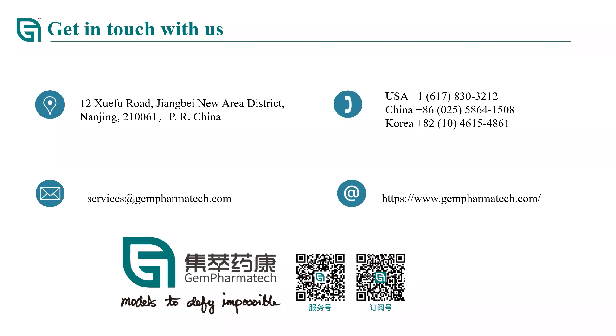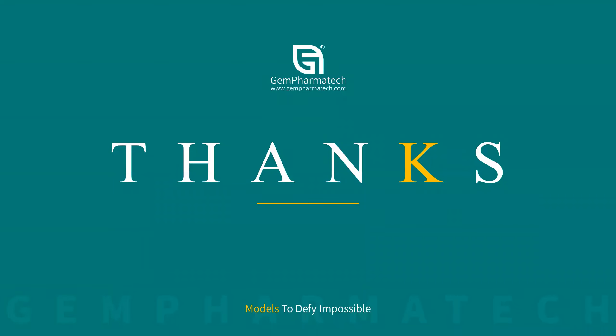If anything I presented aligns with your research interests, or if any of our services can help your research, please do not hesitate to contact us using the contact information provided. Thanks a lot for your attention, and all questions are welcomed.